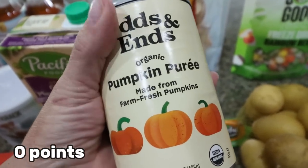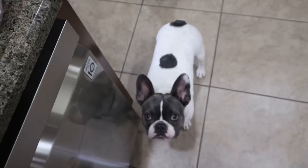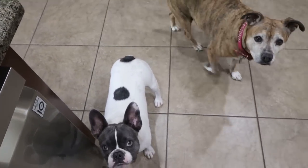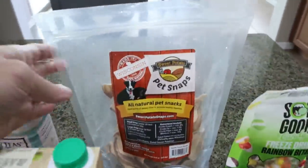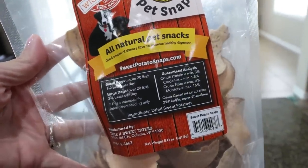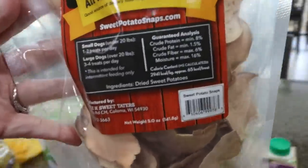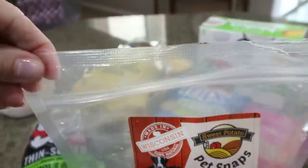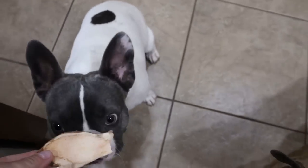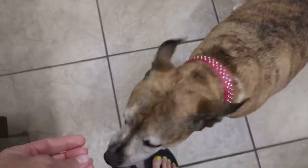Pumpkin is great for dogs if they're having tummy or digestive issues. And speaking of dogs — I actually do have something for them. I got these pet snacks called Pet Snaps: all-natural sweet potato pieces. Basically all it is is sweet potatoes — that's the only ingredient — and my dogs really like these. So let's open these up and give them one. Sweet potatoes for you — good job buddy! And for you — good girl Lola!